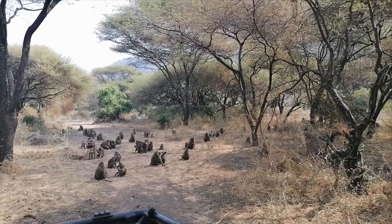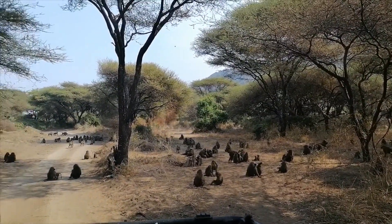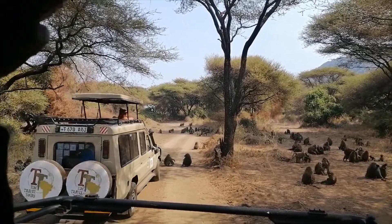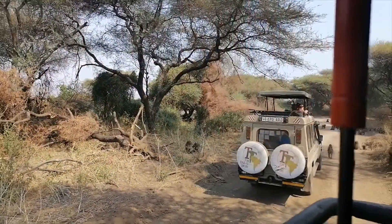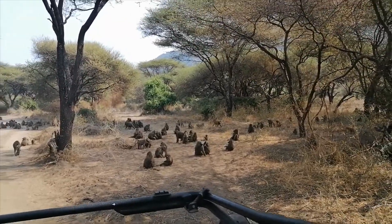I'm just going to zoom out. This is just amazing to see so many of them here. That's another tour company over there. I'm just amazed at how many there are. Tell me what you think about these baboons.